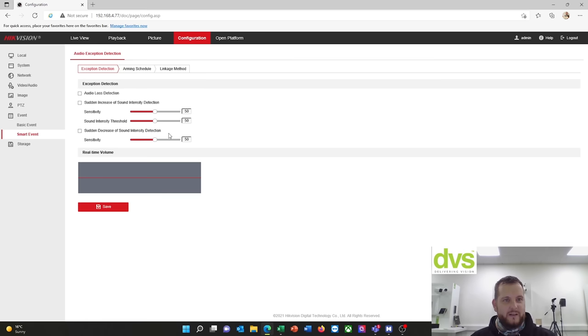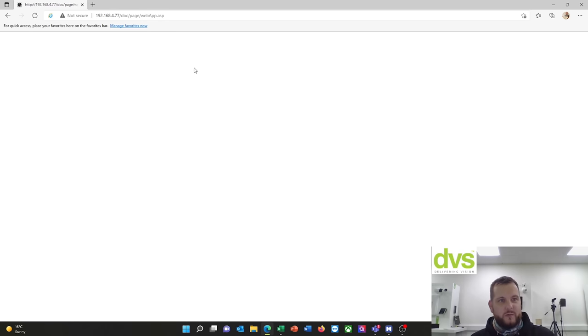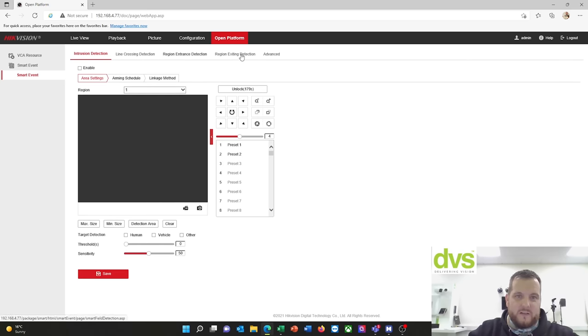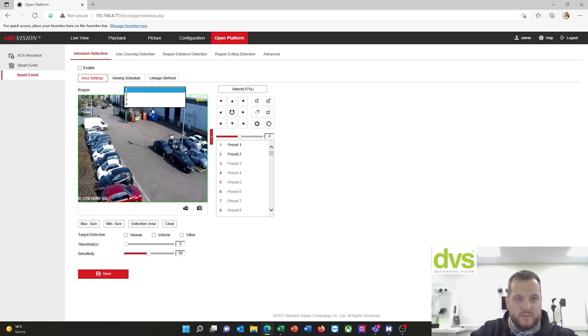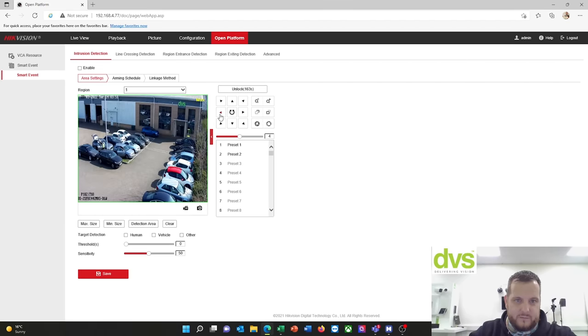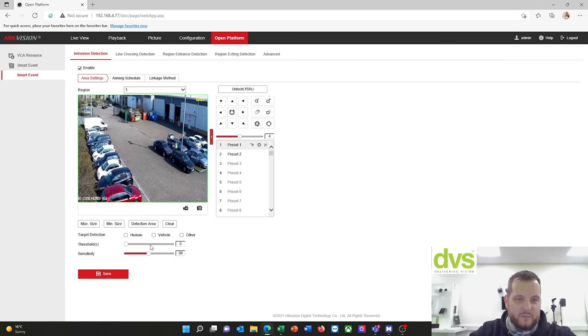Smart event — audio exception detection is there if you're using a microphone. Most of our products with audio input now have audio exception detection. Storage — if you're using an SD card, which we're not in this case. Open platform — this is where you set up your VCA functions. Under smart event you've got intrusion, line crossing, region entrance, region exit, and advanced. Like any of our products you've got four intrusion, four line crossing, etc. This is the PTZ view.